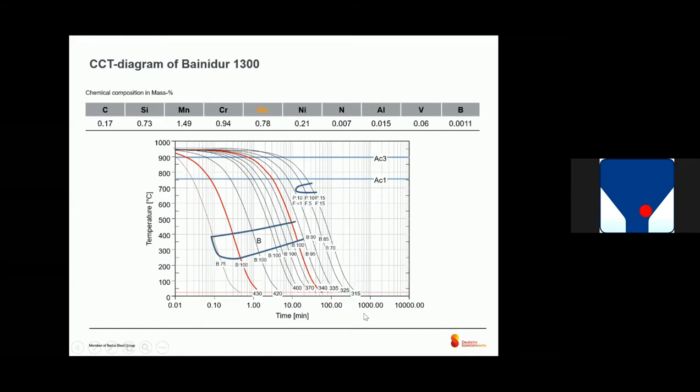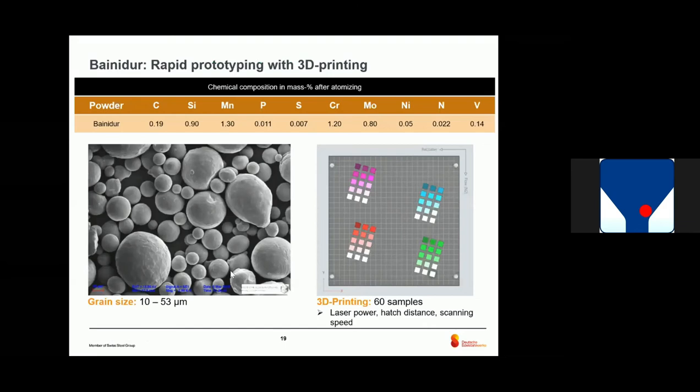If we look at a CCT diagram, here we have a standard case-hardening steel compared to the Bainidur. You can see directly that due to the modification of chemical composition, we have a big bainitic phase, and we have shifted the ferrite and perlite to higher times. This is especially due to molybdenum at a high amount of nearly 0.8%. It's quite untypical for this kind of material because molybdenum is cost-expensive, but it allows good properties and easy heat treatment.